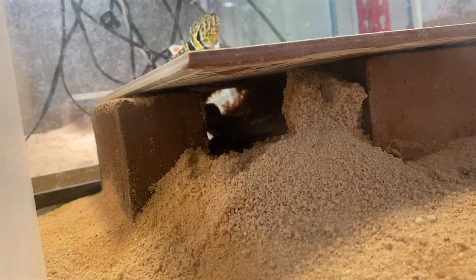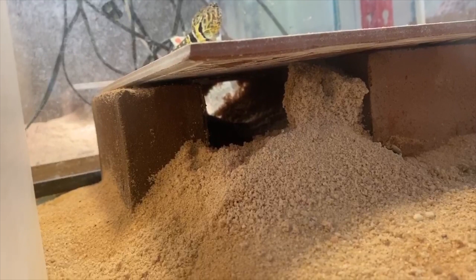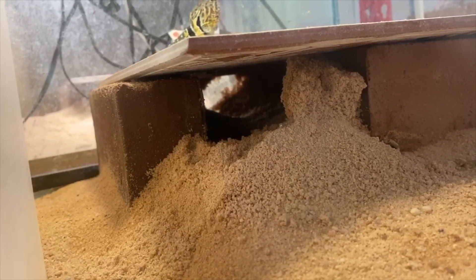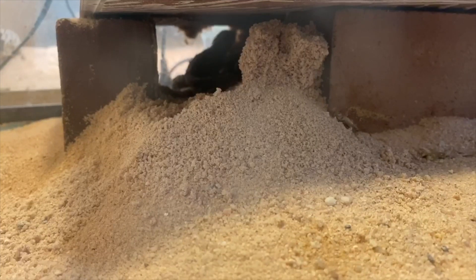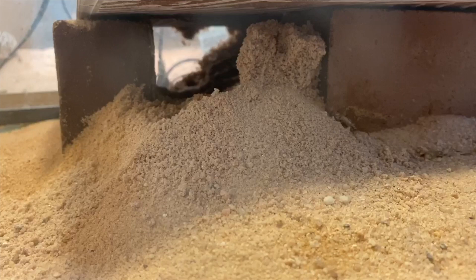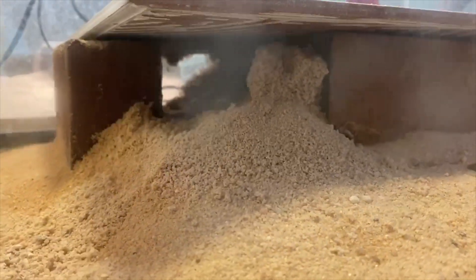Right now it looks like she's probably already laid them and is burying them. For anyone who's planning to breed collared lizards, I have a nest box video of the boxes I use that are very reliable. The females love them and accept them pretty well, and it's a good size to allow her to move around as you can see.